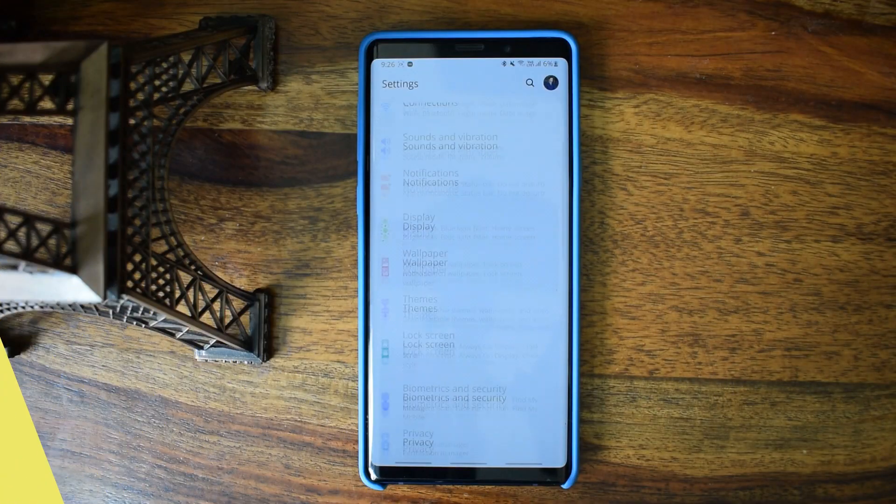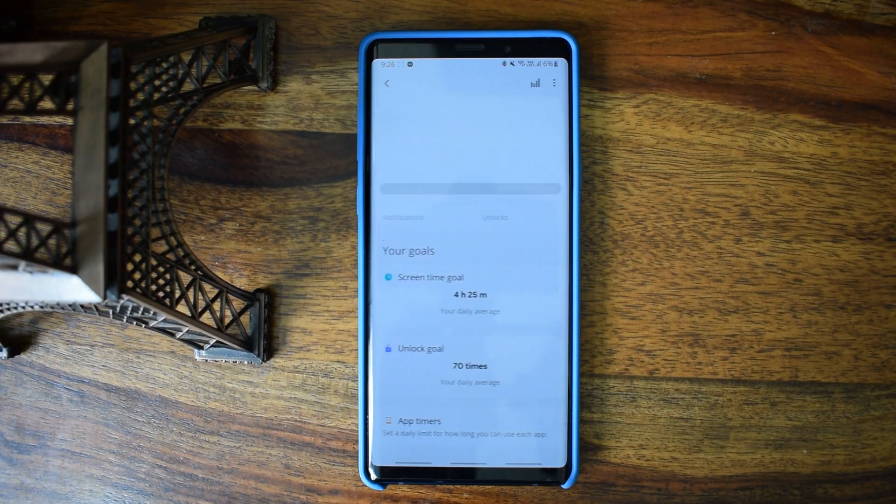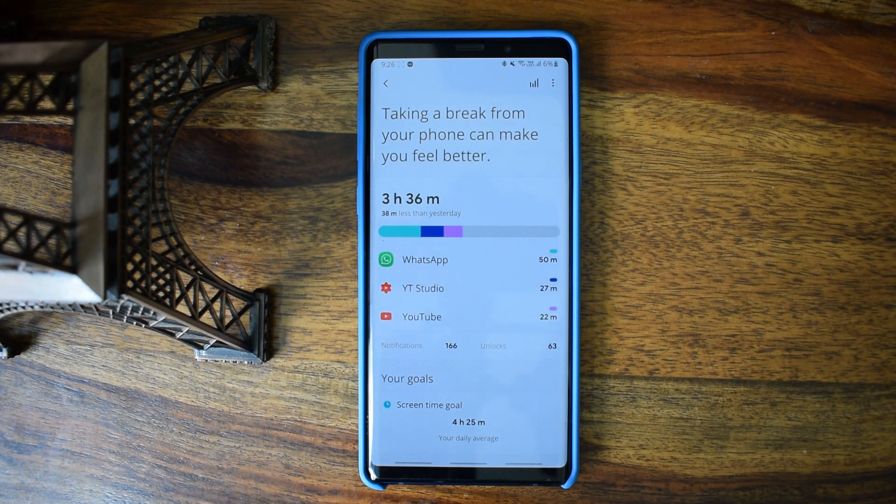I unplugged the phone in the morning at about 10am after charging to 100%, and it dropped to 5% at 8:30pm in the evening. In terms of usage: